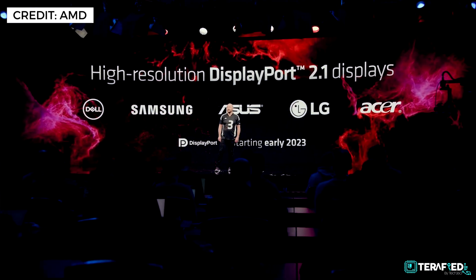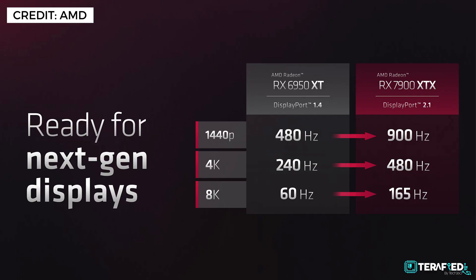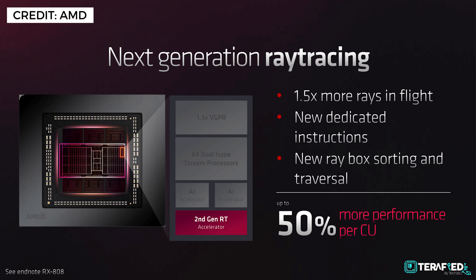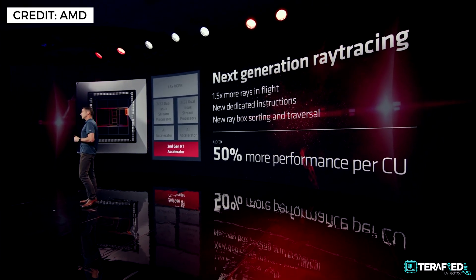For those not up to speed, DisplayPort 2.1 supports 1440p up to 900Hz, 4K up to 480Hz, and 8K up to 165Hz. In general, AMD is touting up to 1.7x native 4K performance uplift and up to 1.5x native 4K gaming with ray tracing uplift against the previous RX 6950 XT. Insane numbers, but it's real and it's coming.